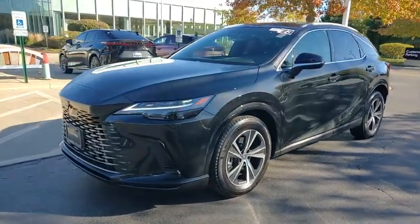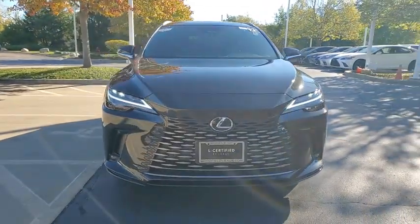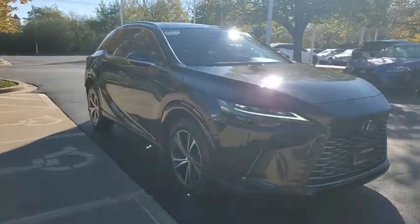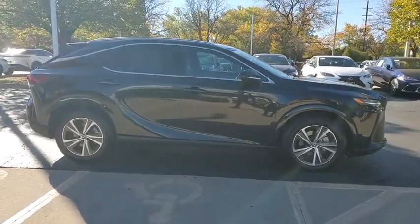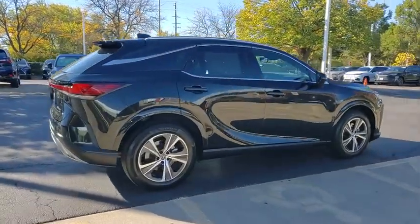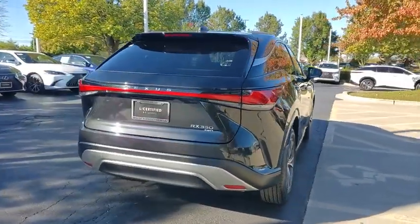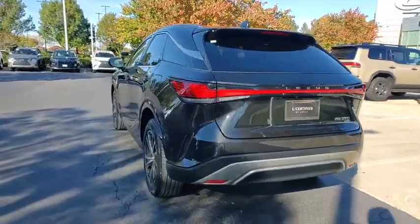Stop by and take a look at the 2023 RX350. The RX350 offers a driver-inspired design and intuitive technology that puts you in total control of your interior. Paired with a spacious cargo area, the RX350 continues to offer the best combination of powerful performance and interior luxury in its class.